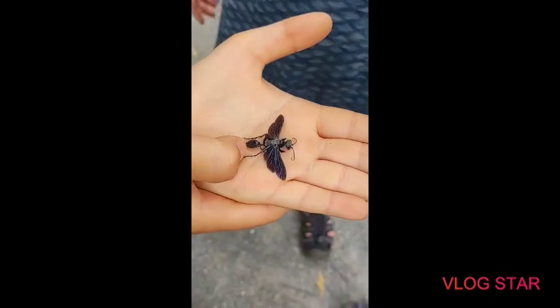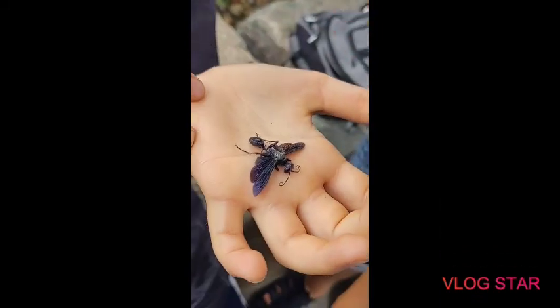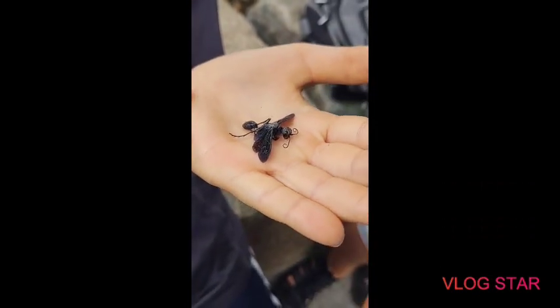It's dead. Is it a tarantula killer? It's called a tarantula hawk — it looks a lot like a tarantula hawk. That's what I thought it was. But no, it's not. It might actually be some type of winged ant. No, they do not get that big. They do. They don't get that big.